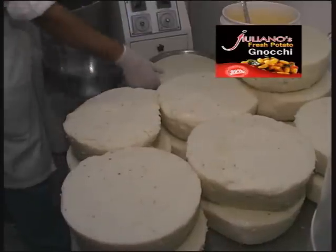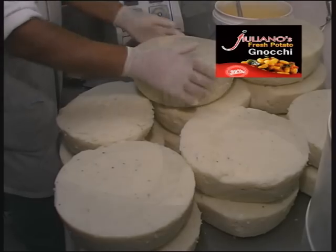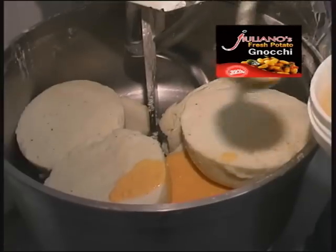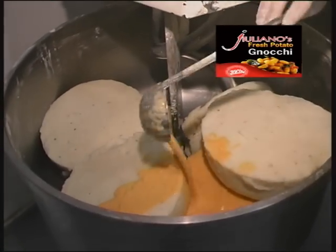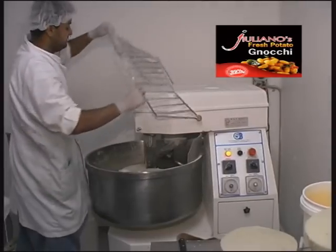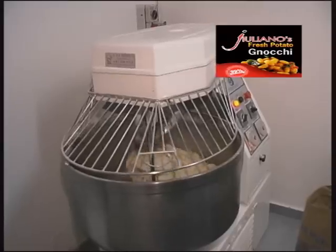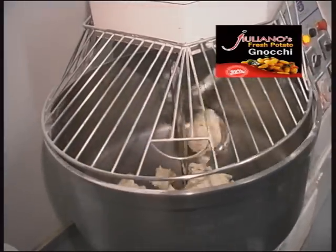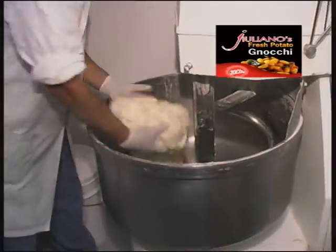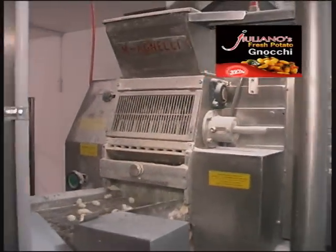And like all Giuliano pastas, it's snap frozen as soon as it's cooked to lock in the freshness without preservatives. Made fresh. Served fresh. Creating homemade tastes in commercial quantities requires careful attention to detail, as well as combined equipment and expertise. It's this uncompromising approach that gives Giuliano varieties the qualities that make them so sought after.